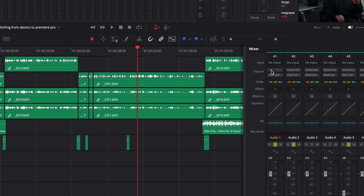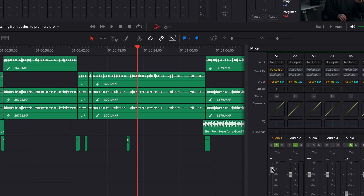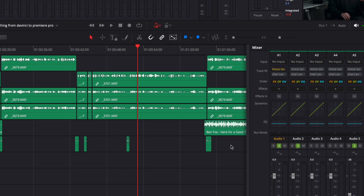Also, the voice AI isolation is just so cool, and working with their audio tab is so much better than Premiere Pro's audio tab. The color tab as well — Premiere Pro doesn't really have a color tab, at least it feels like that.